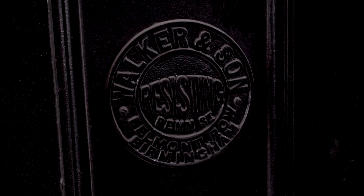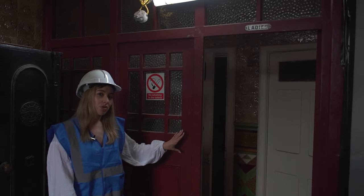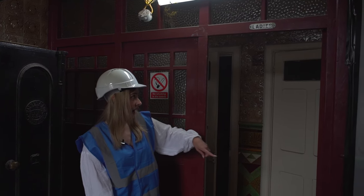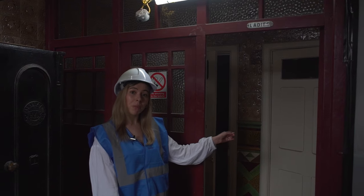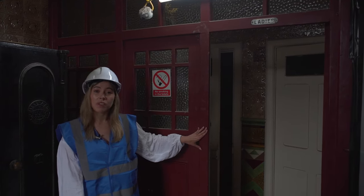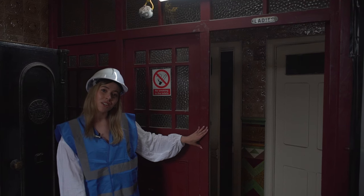Another one of the original features is the original entrance to the toilets. We are keeping these in situ and as you can see the tiling carries on throughout into the bathroom lobby area. We're also keeping that, and the red ties in really well with the colour of the tiles, which is a nice feature.